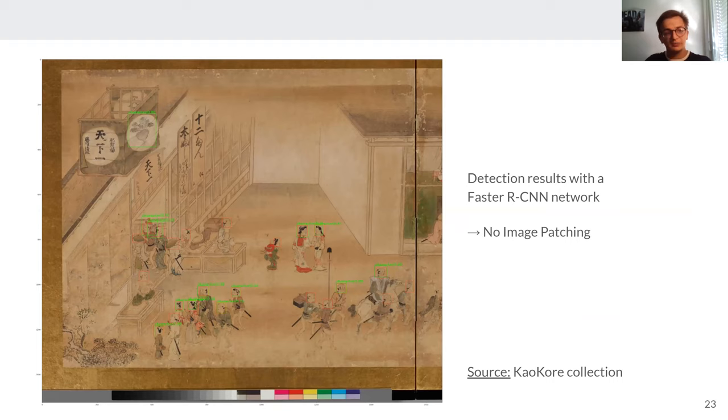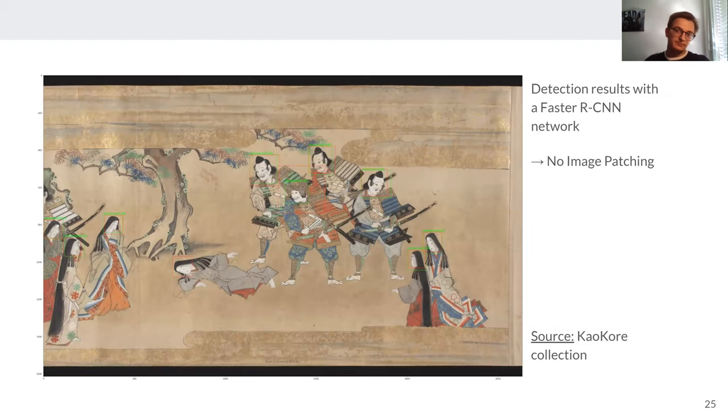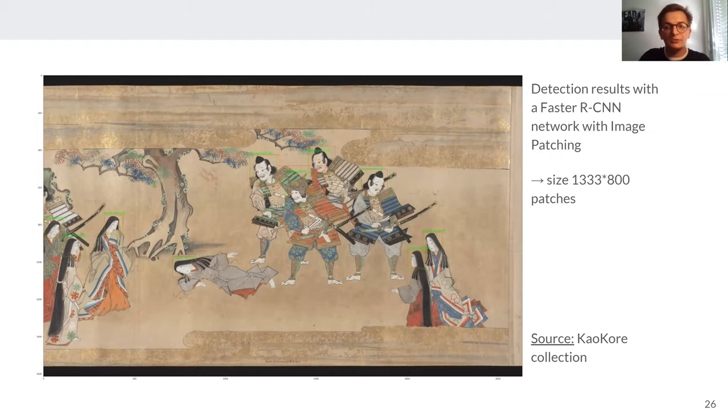Looking at some detection results: without image patching, we find a false positive on top of the image, but when we use image patching with the same detector, we no longer find it. Also, for a person lying on the ground, we can't find their face when training without image patching, but when training with image patching using the same detector, we actually find this person's face. This shows that image patching brings better results.